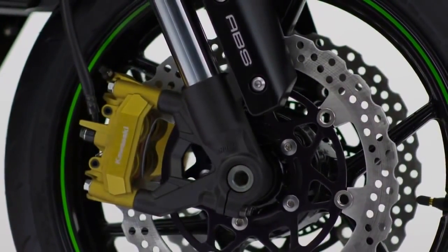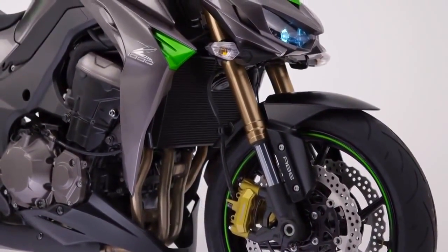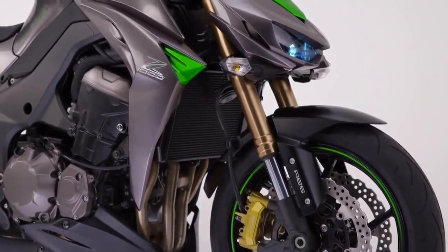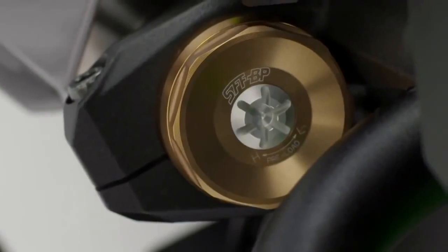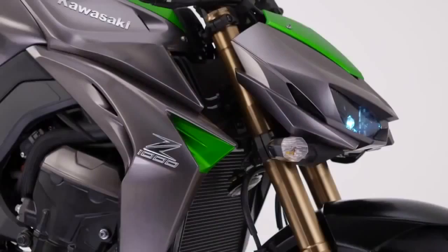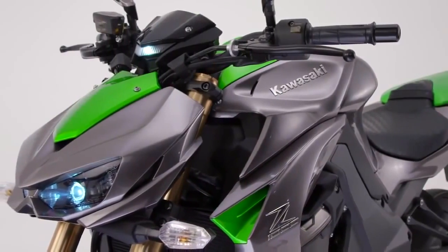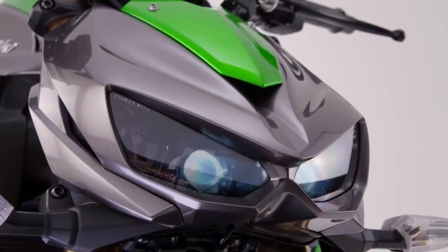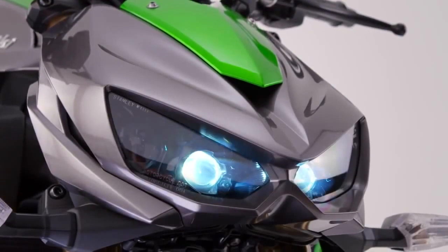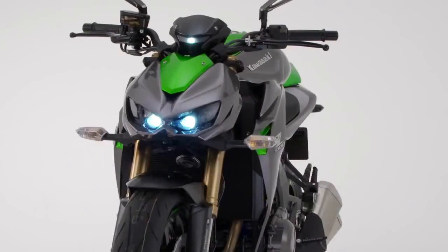Separate function front forks are tuned for plush feeling and an ability to cope with super-hard sport riding as well as relaxed city cruising. With damping and preload adjustment, these forks underline the quality of the fearsome front end — a front end characterised by the stunning, plunging headlamp cowl with its narrow aspect ultra-bright LED headlamps.